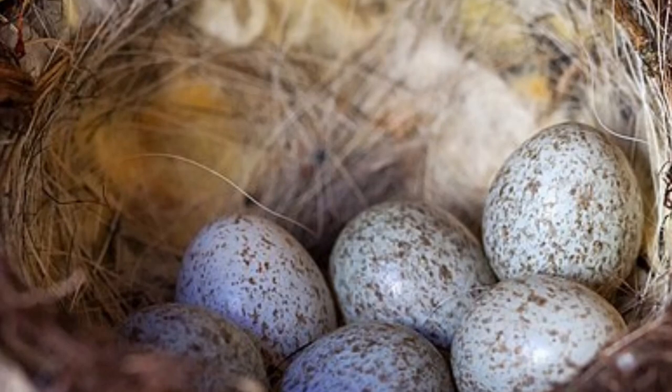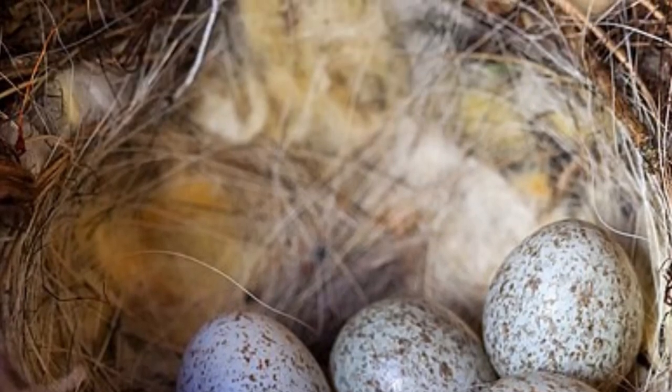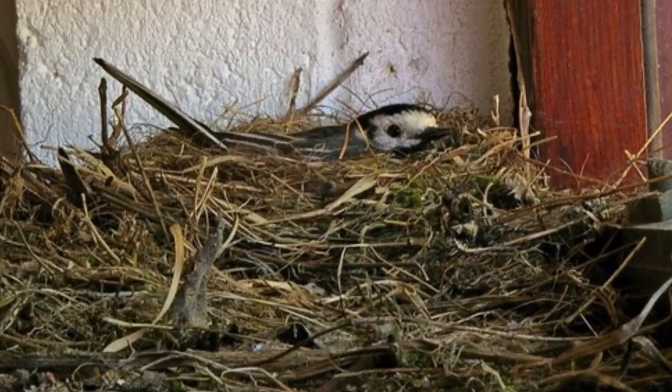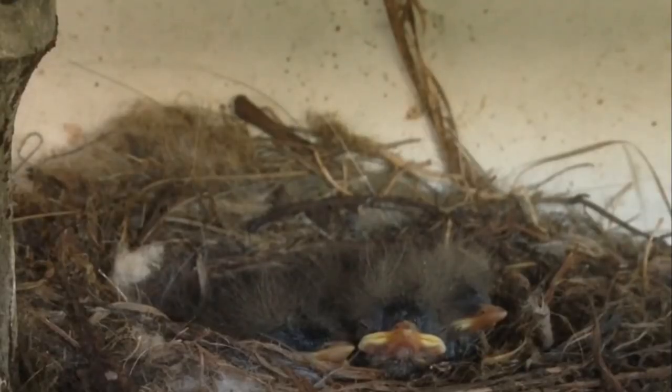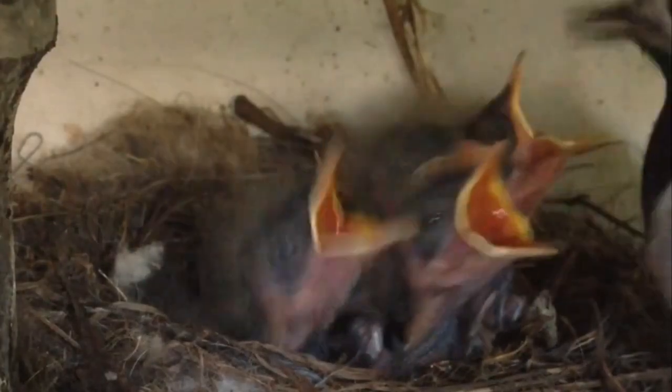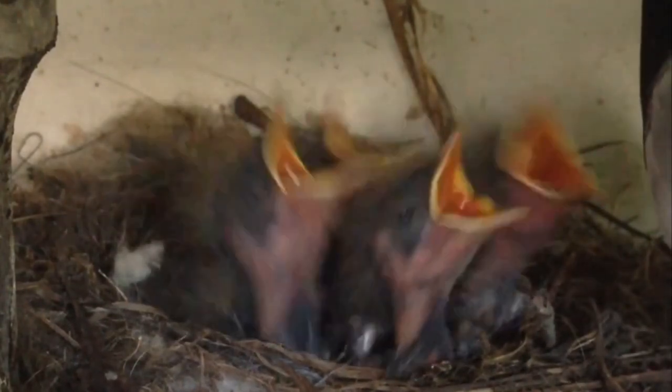The female then lays five or six speckled blue-white eggs, which the pair share the incubation of for 12 to 14 days. After the chicks hatch, both parents feed them in the nest until they fledge at around two weeks of age.